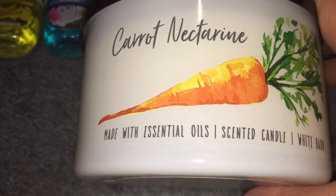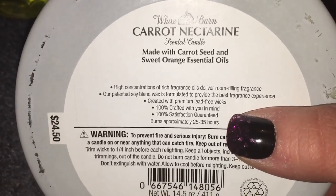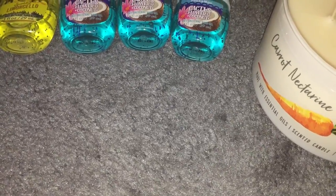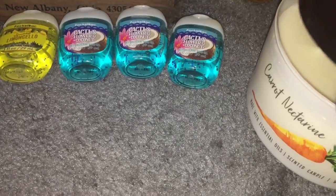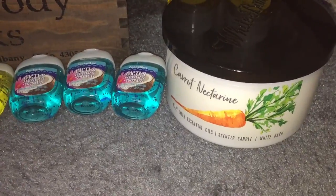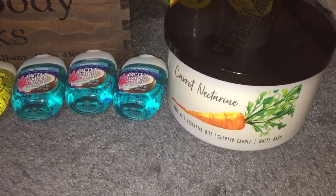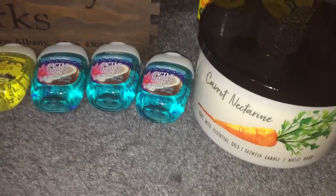I picked up two candles as well. I picked up a Carrot Nectarine, made with carrot seed and sweet orange essential oils. I think this one was on sale for $12.95. My manager burned it and said he really liked it — said it kind of smelled like a garden when it was burning. That intrigues me and I've heard it's really good too.